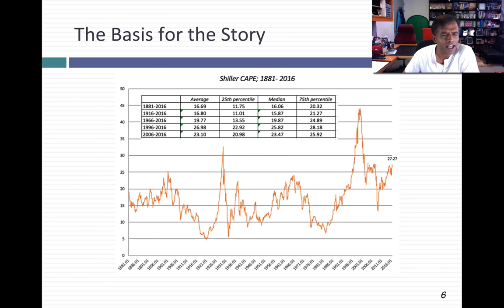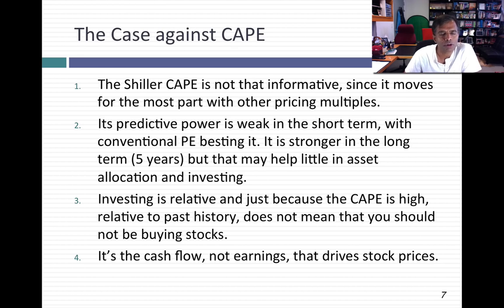Is it that simple? Stocks must be overpriced? I would argue that even within the CAPE story there are holes. The first is, if I just look at the last 20 years, the case for stocks being overpriced becomes much weaker. The median CAPE over the last 20 years is 25.82 — not that much lower than the 27.27 you see today. So when people talk about the CAPE being high or low relative to history, history is very much in the eye of the beholder. Even the basic case is far weaker than people admit.